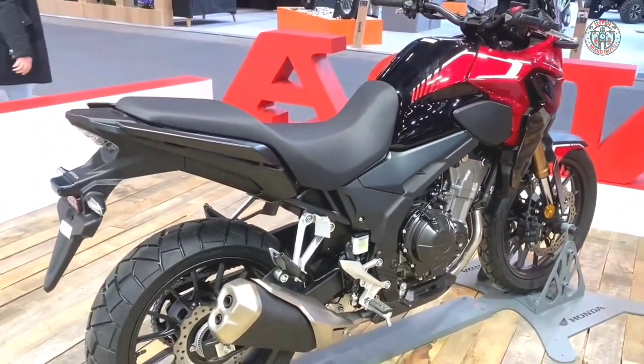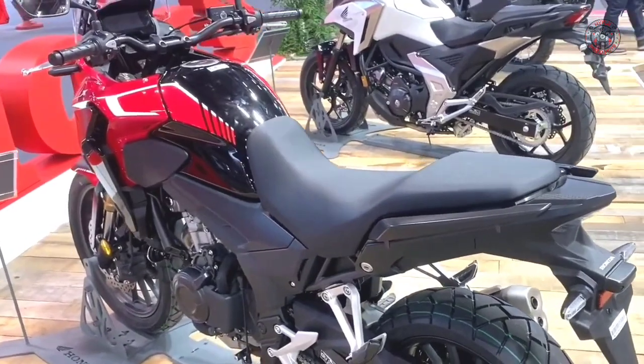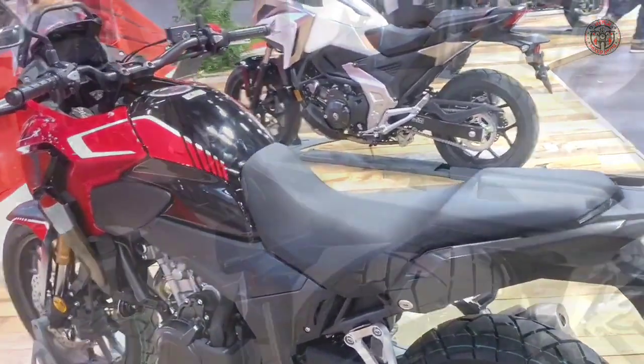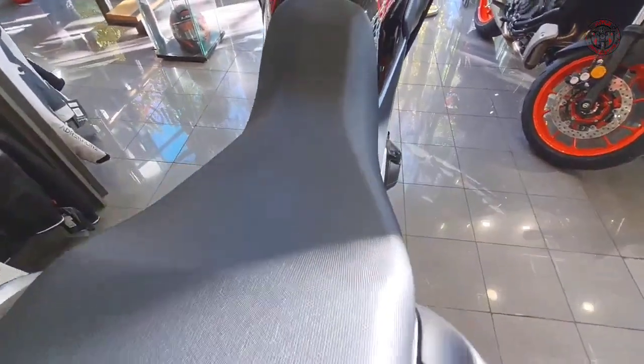Most of the big Japanese bike manufacturers have a knack for producing affordable, versatile standard motorcycles, but Honda may have edged out the competition with an offering like this.